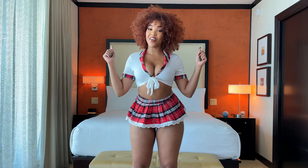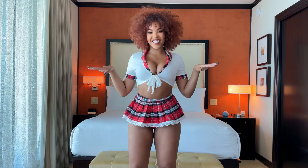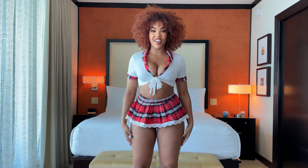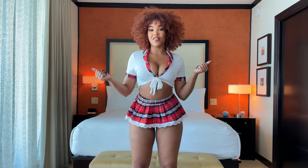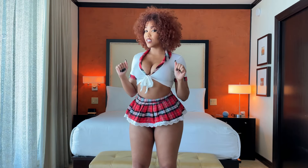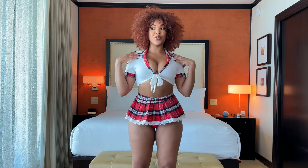Hey guys, it's your girl Jessie Wong and I'm back with my newest haul — this is the lingerie Valentine's Day haul. All of these looks are from Amazon and you can find them on my Amazon storefront. So without further ado, let's get started. I'm going to be honest and rate these things out of 10, so let me just be completely real.